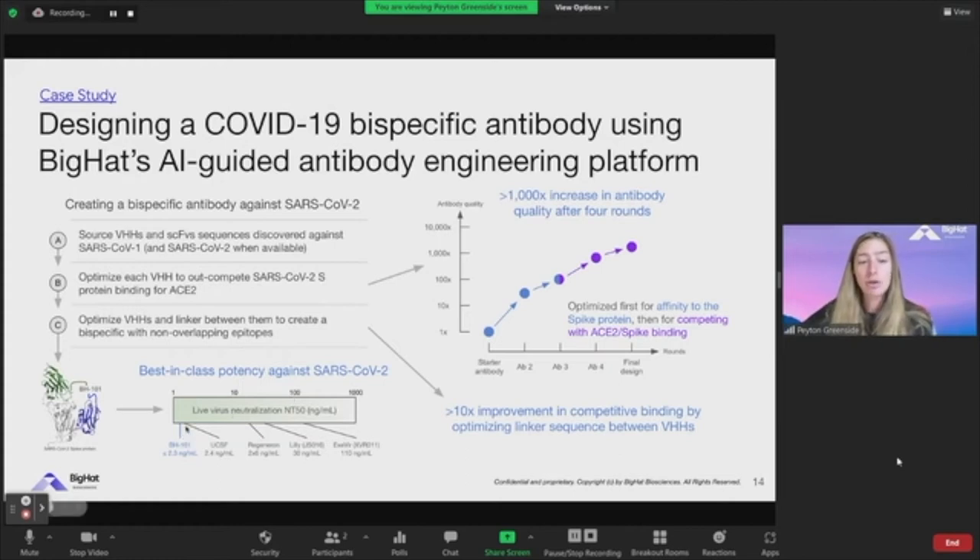I'm showing our measured live virus neutralization compared to some other players that have also been broadcast. One of the nicest things about this case study is that a lot of standard approaches rely on just binding affinity. But because of the way we forward-design molecules in a fit-for-purpose way, we can actually design for any objective. In one of the optimization pieces here, we actually switched out binding affinity for competitive binding to get closer and closer to the actual function we needed. We can regularly do this — start by optimizing for one property and seamlessly change what we optimize during a campaign to make discrimination between variants more granular.